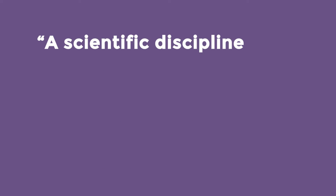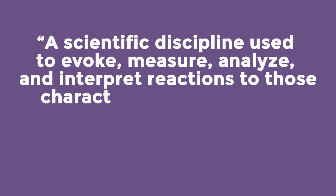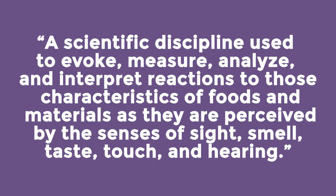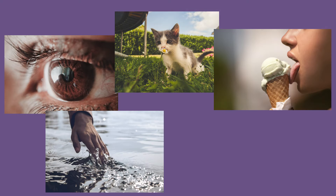The sensory division of the Institute of Food Technologists defines sensory evaluation as a scientific discipline used to evoke, measure, analyze, and interpret reactions to those characteristics of foods and materials as they are perceived by the senses of sight, smell, taste, touch, and hearing.